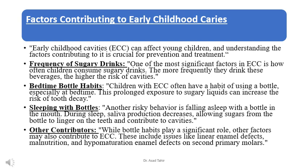While bottle habits play a significant role, other factors may also contribute to ECC. These include issues like linear enamel defects, malnutrition, and hypomaturation enamel defects on second primary molars.